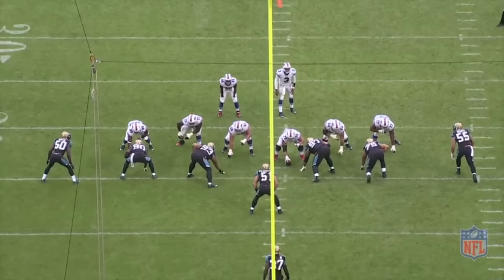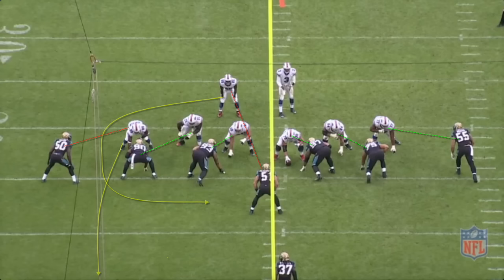The five-man rush is picked up perfectly by the offensive line, giving EJ more than enough time to work from left to right.